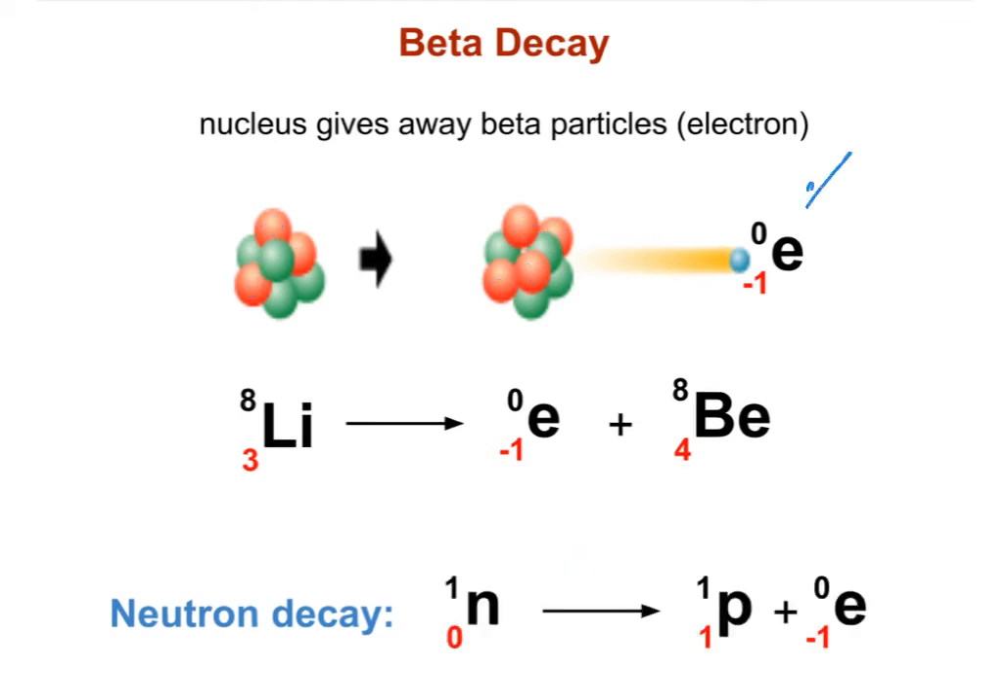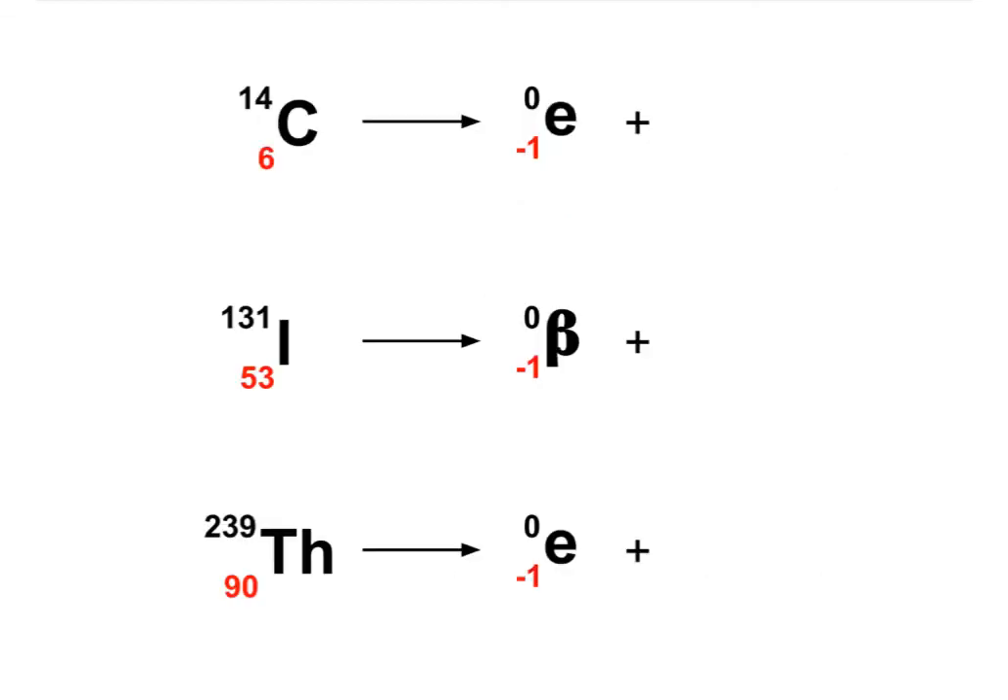This is the commonly accepted symbol of the beta particle, but you can also represent it with the Greek letter beta. Whenever you represent a beta particle — whether using the Greek letter or the symbol E for electron — the mass should be 0 and the charge should be written at the bottom as negative 1. Pause the video and finish up these nuclear reactions. They are all examples of beta decay, so expect the atomic number to rise by 1 and the mass to remain the same.